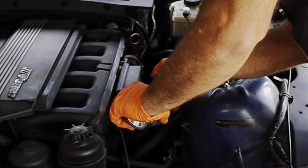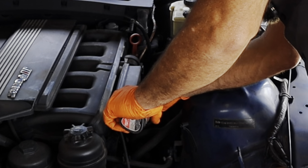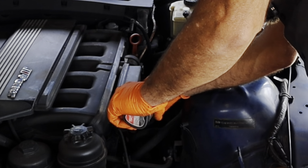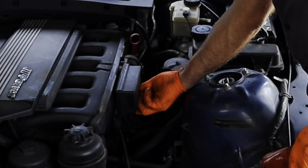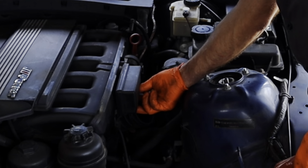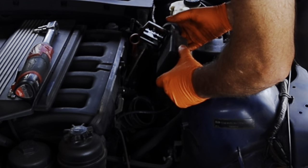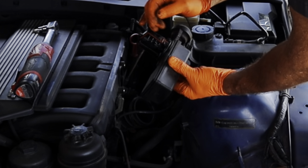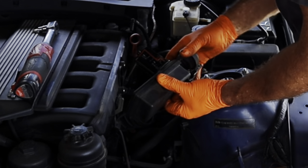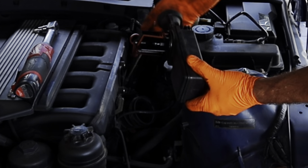I've removed this bolt here, and now I'm going to remove the bottom one. All the tools I'm using I'll link up in the description. Now take the box and work it out. You want to inspect this — the little rivet on the end can break sometimes, and if it gets sucked into the engine it can cause problems. So check that out and make sure it's in good shape. If it's not, order one.